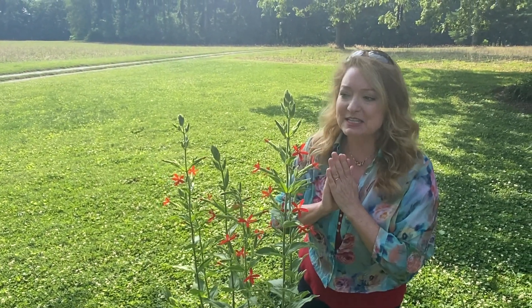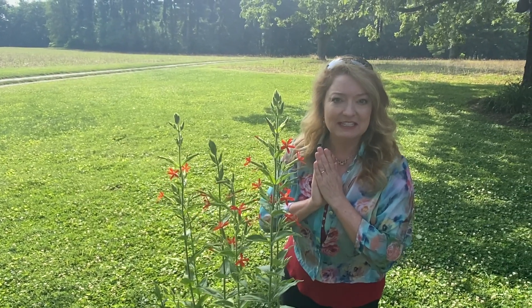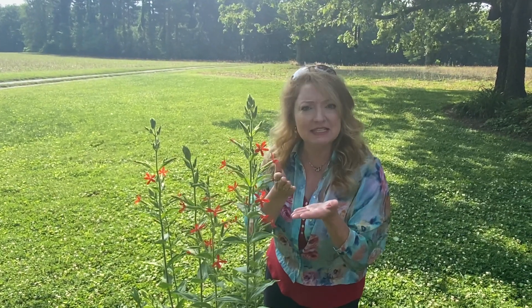This is a fantastic plant for your garden. Again, it is native, you don't have to do much to it, and you'll get these amazing red flowers. Enjoy!